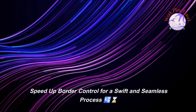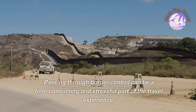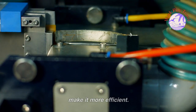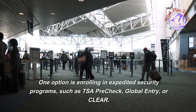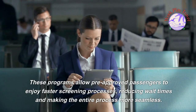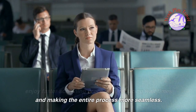Speed up border control for a swift and seamless process. Passing through border control can be a time-consuming and stressful part of the travel experience. However, there are ways to expedite the process. One option is enrolling in expedited security programs such as TSA PreCheck, Global Entry, or Clear. These programs allow pre-approved passengers to enjoy faster screening processes, reducing wait times and making the entire process more seamless.